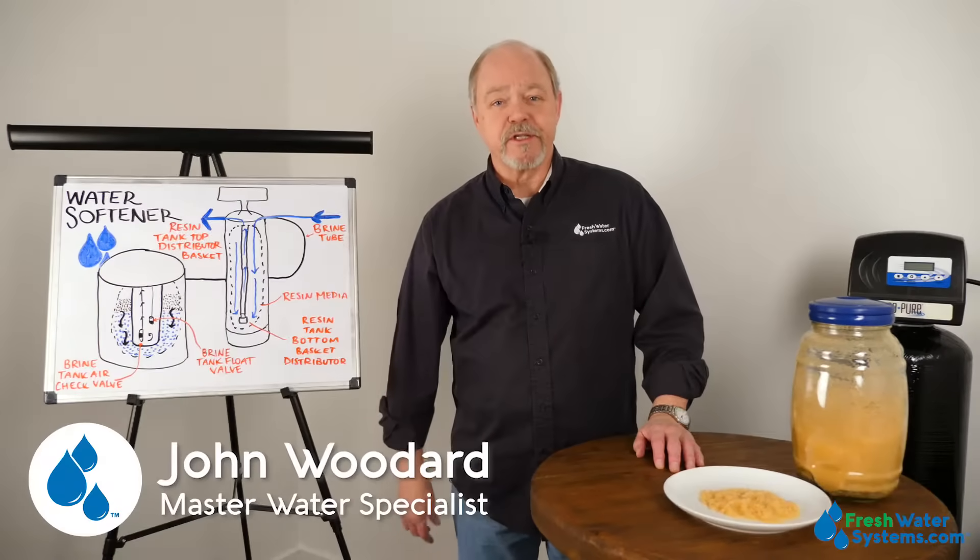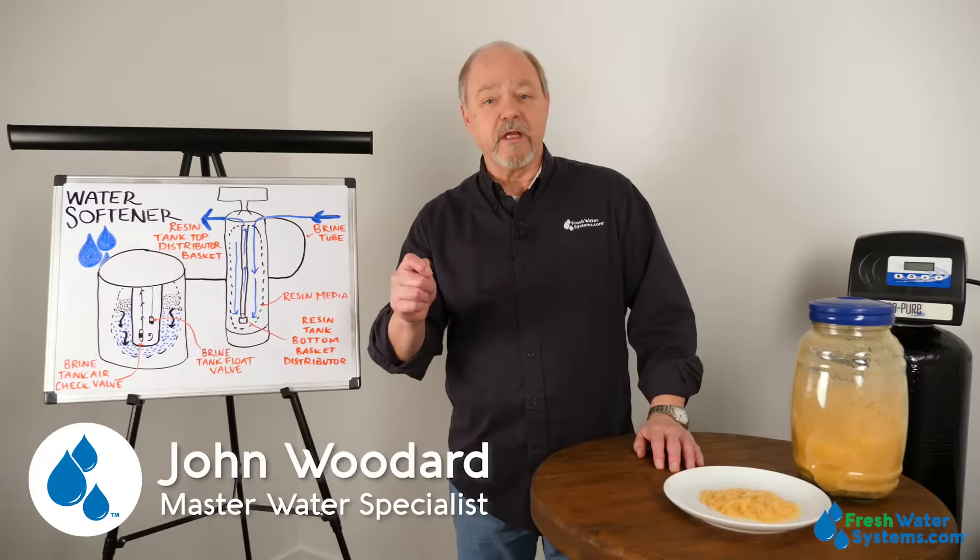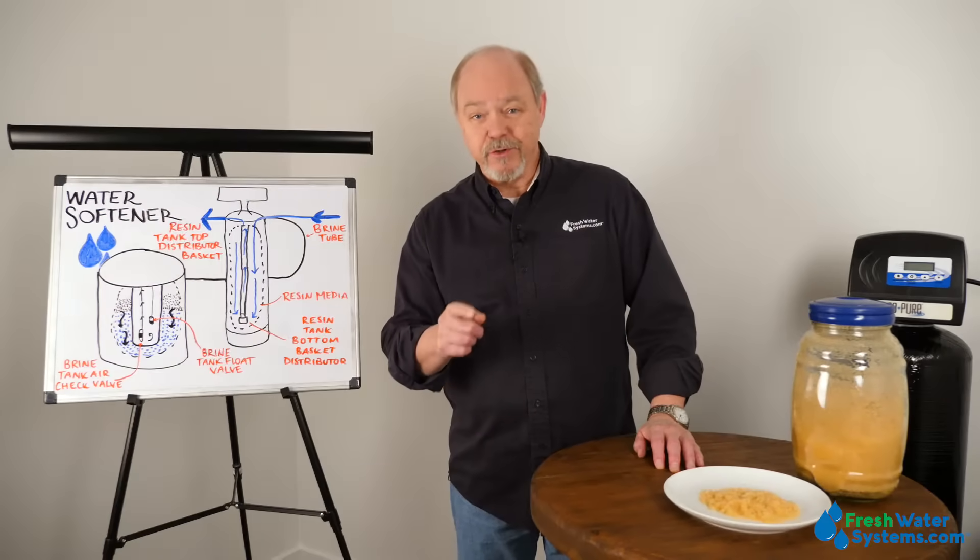Hey everybody, John at Freshwater Systems here. We're going through our series of answering frequently asked questions. Today's topic: water softeners.